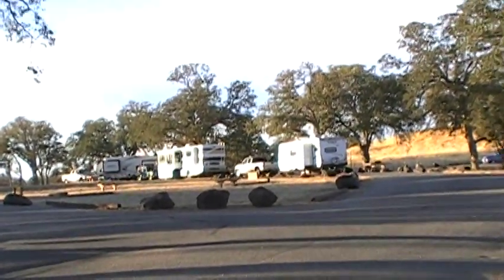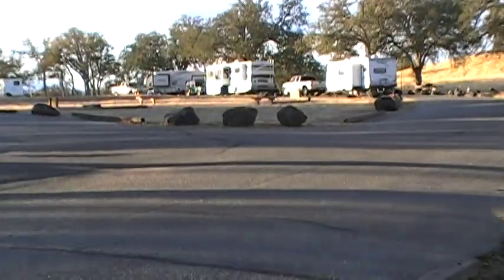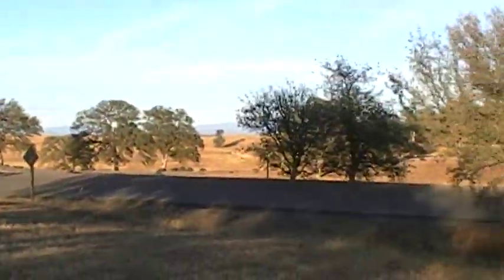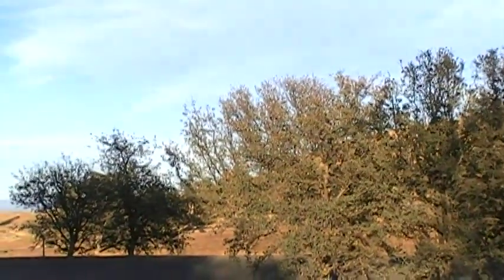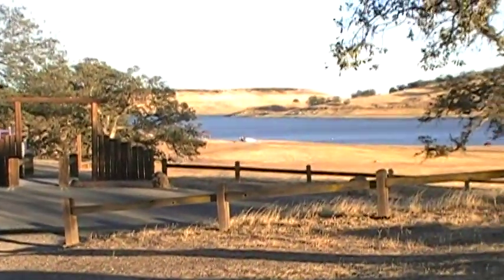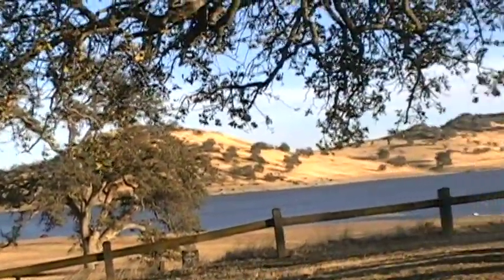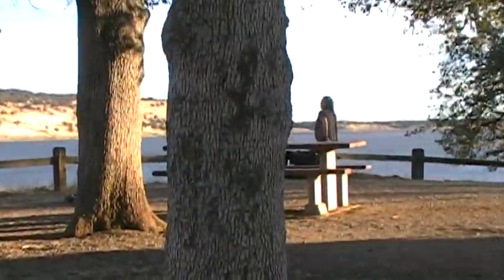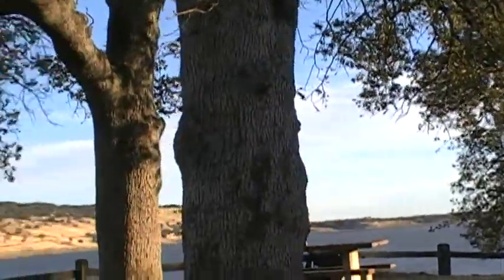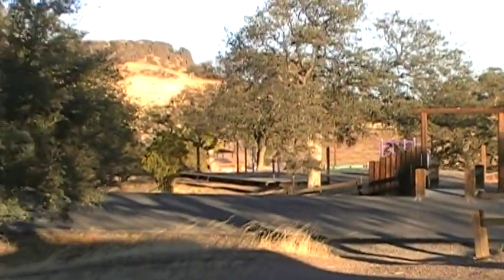Hey everybody, we're here at Black Butte Lake in Northern California, right off Interstate 5 by the town of Orland. I was going to shoot a little earlier but today it's November 3rd, 2018 — extremely windy. It's a red flag warning for high fire danger, with winds out of the north about 20 to 30 miles an hour. But it's off season so it's pretty nice here.